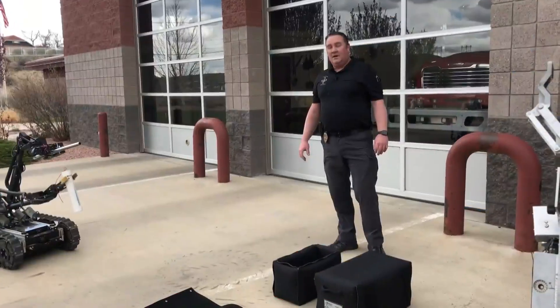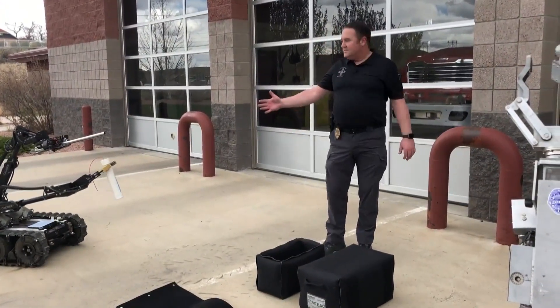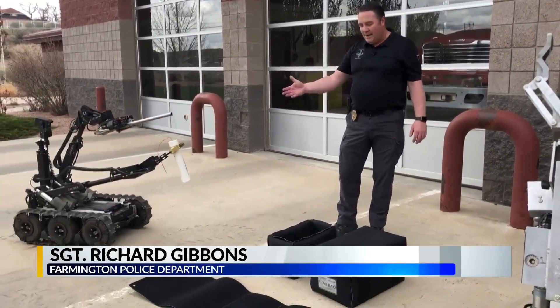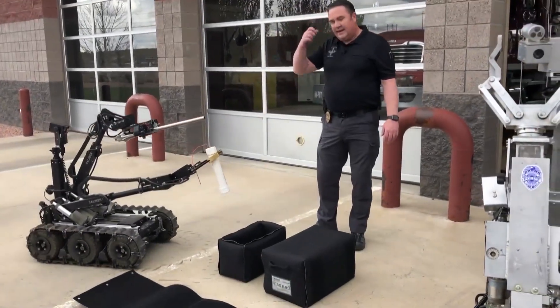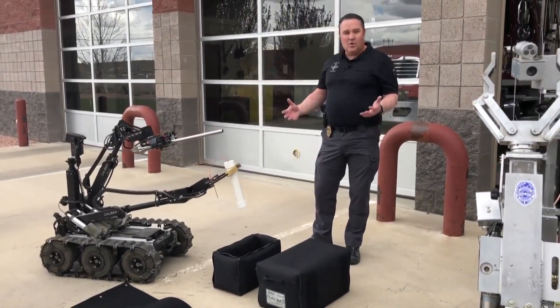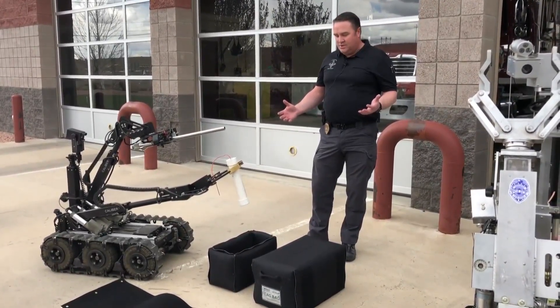Farmington Police Department is teaching students about the bomb squad in its latest video. Now that Officer Lillywhite has secured the pipe bomb with the robot, he's going to drop it into a thing we call a frag bag. It's made of Kevlar and it will help absorb the effects of an explosion.